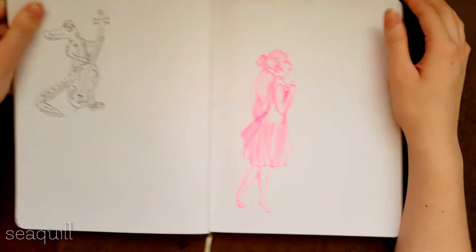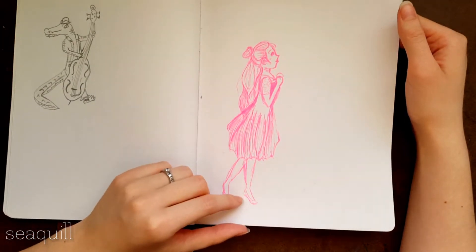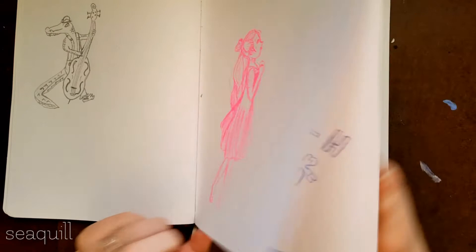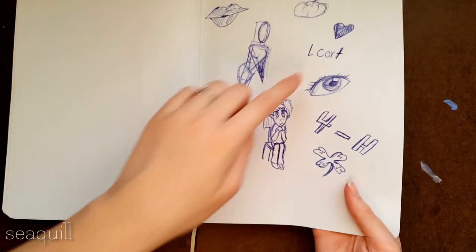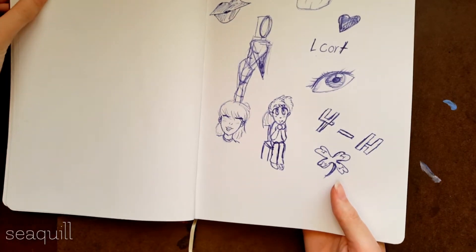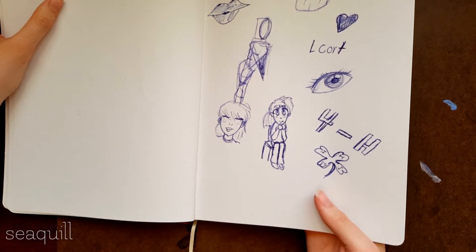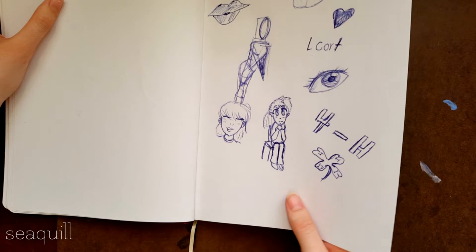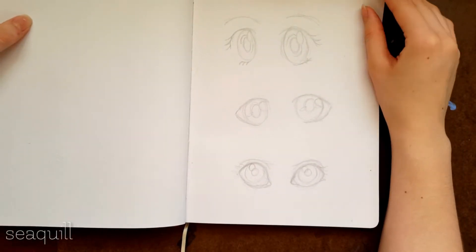My boyfriend drew that. This is a girl looking into the sun in really, really bright pink pen. I was at a leadership conference called Elcort — it's for 4H — and it was really fun. These are some things that happened that day, just a bunch of different things going on. Some eyes. Pretty eyes.